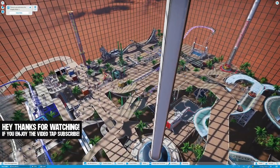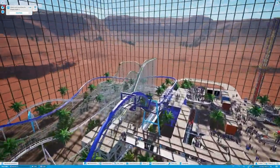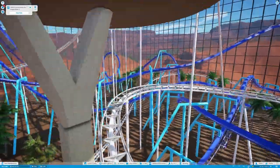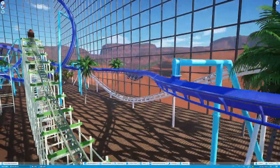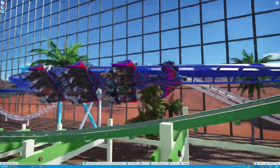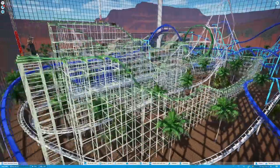We've now got some trees, some scenery, and we added a really freaking awesome ride — the Insane Mantis Ride, a SeaWorld kind of flying ride, which is really awesome and I absolutely love.